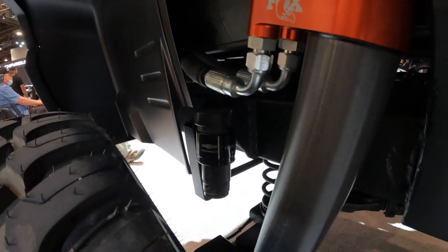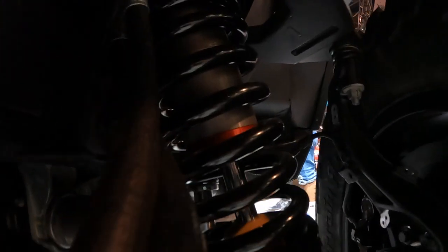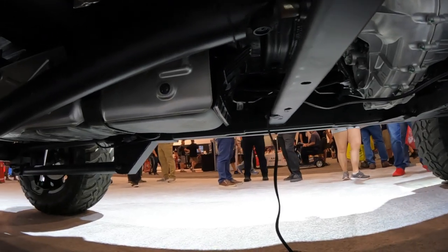It's got custom concept front suspension. The Beast has an approach angle of 45 degrees — I'm told even greater than 45 degrees — and a breakover angle of 35 degrees.